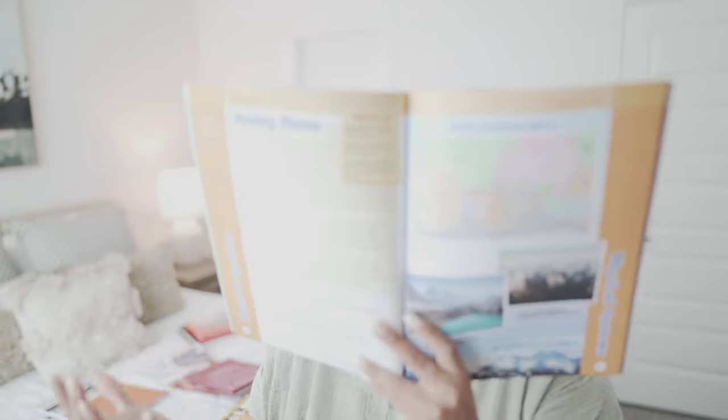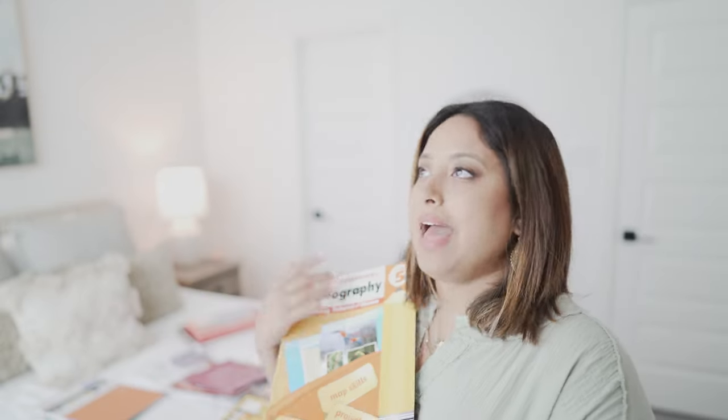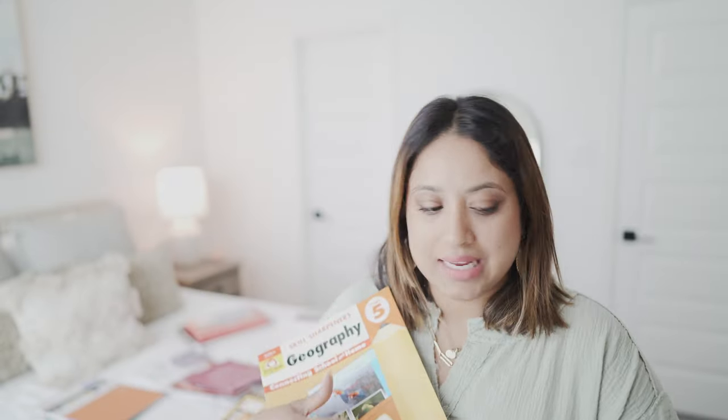For geography, we are doing Beautiful Feet Books Around the World Part 1, and we're doing that on Fridays with some homeschool friends. I also want her to have a geography book that teaches actual geography terms and concepts — just around the world. It's not Charlotte Mason style at all, but I want her to have the reading.